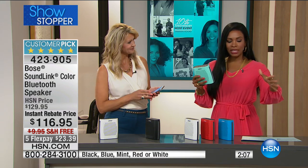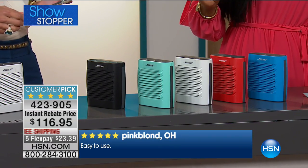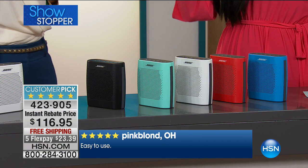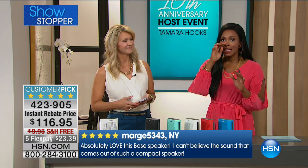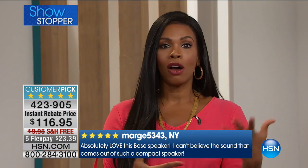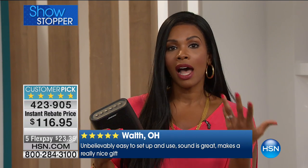Another review from hsn.com — and there are 835 total — says: 'The sound quality is fabulous and it stays charged for a good amount of time.' Eight hours of battery life actually over-exceeded their expectation. We all have high standards now with reviews and internet research, especially for something meant to entertain us like music. When a reviewer says it exceeded expectations from a brand like Bose, that really means something.